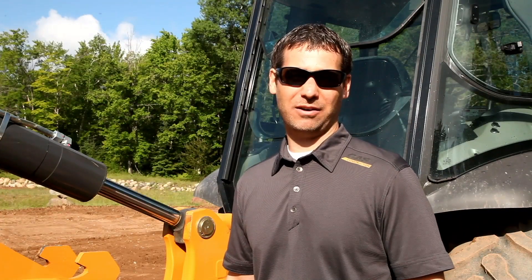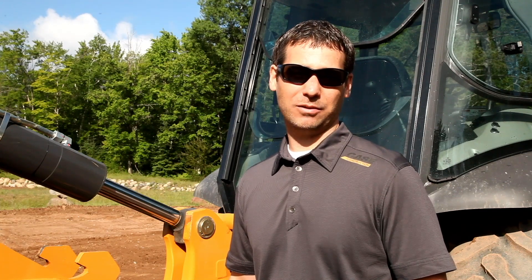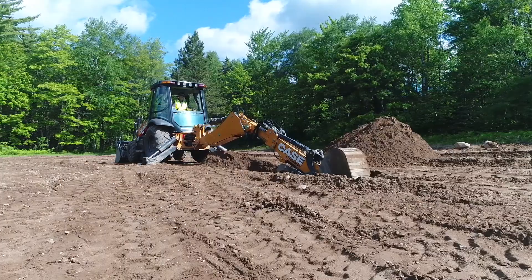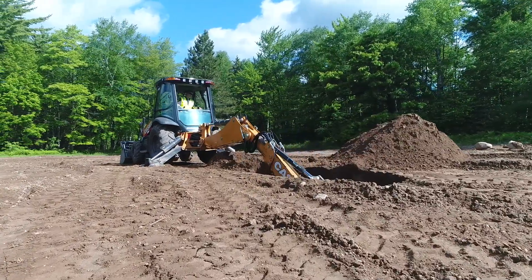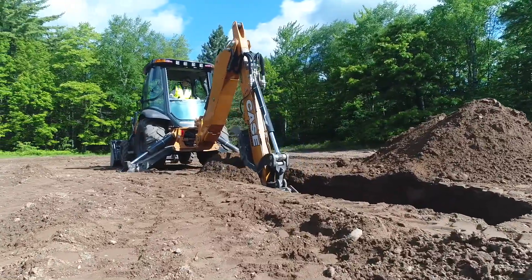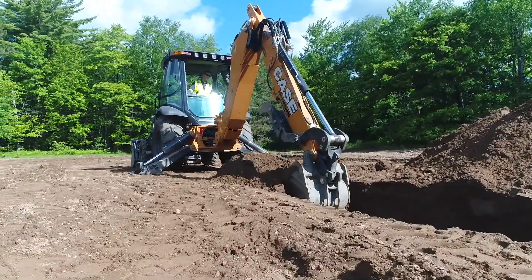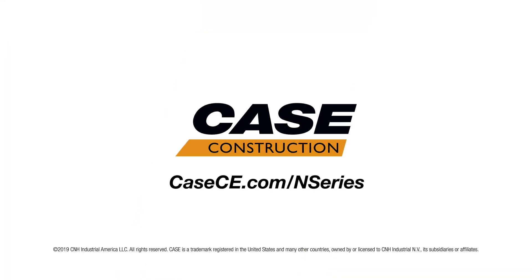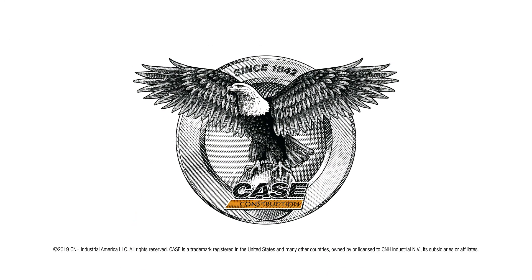We've made ProControl standard on all of our N-Series model backhoes because we feel it benefits them so greatly. It makes the Case machine one of the most powerful, productive, and accurate machines on the market. To learn more about our Case N-Series backhoes, you can visit your nearest dealer or our website at kce.com. We'll see you next time.